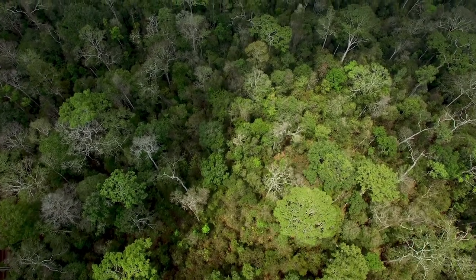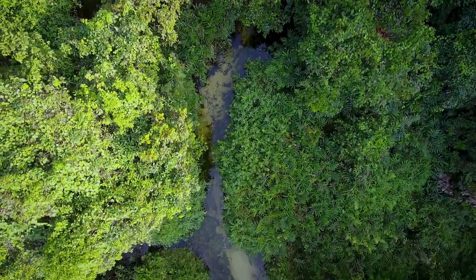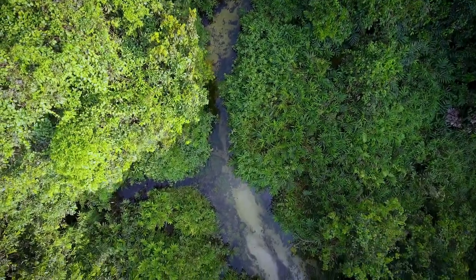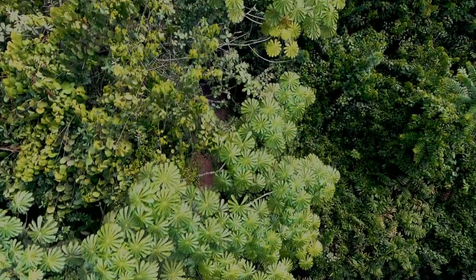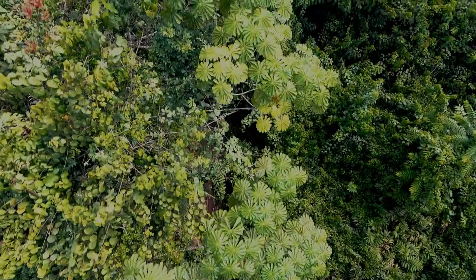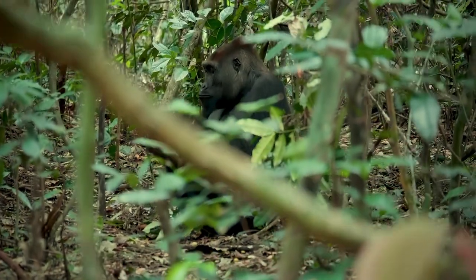Welcome to the Congo Gorilla Forest. On this journey from Central Africa to the South Bronx, discover for yourself the hidden wonders of the rainforest and the role you can play in helping WCS's Bronx Zoo save gorillas.